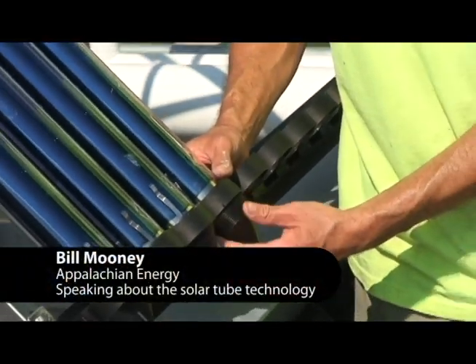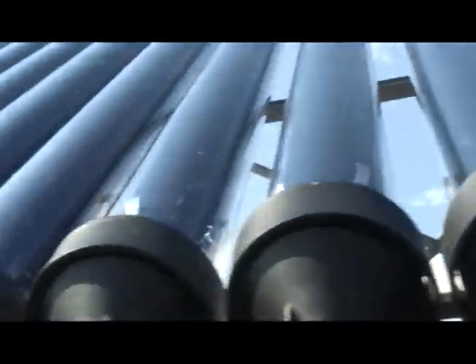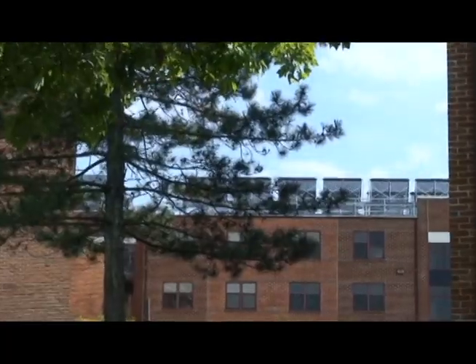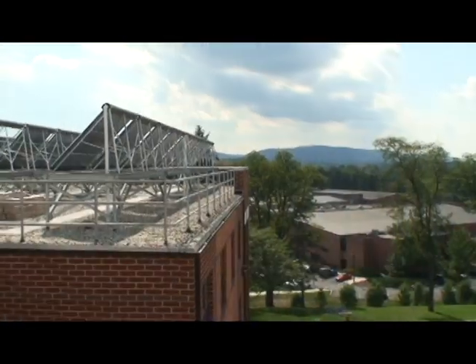These are the most efficient type of solar on the market. This type of tube is what they call a double wall tube, so there are actually two layers of glass in here. The tube itself is borosilicate glass, which is the same glass they make test tubes out of, so it's really strong. This blue coating is what they call a selective coating, which absorbs infrared and ultraviolet energy.